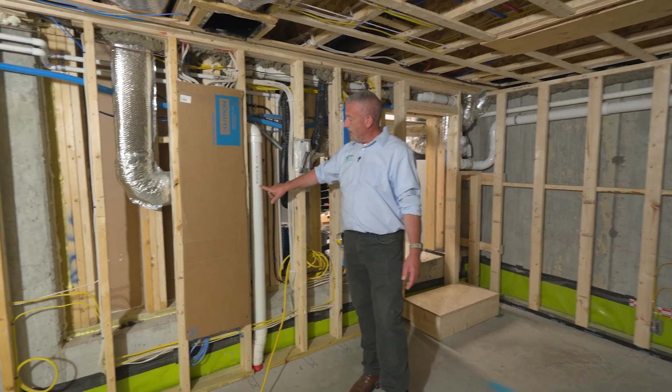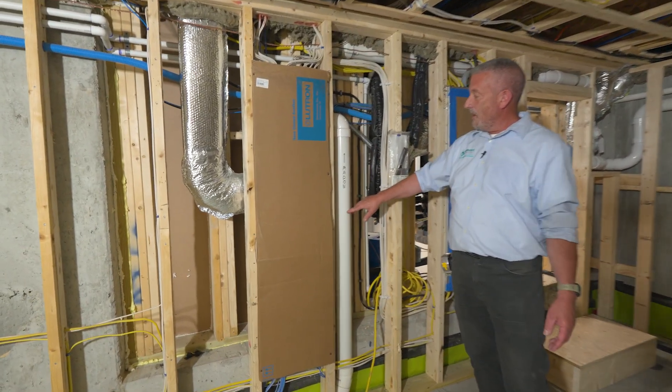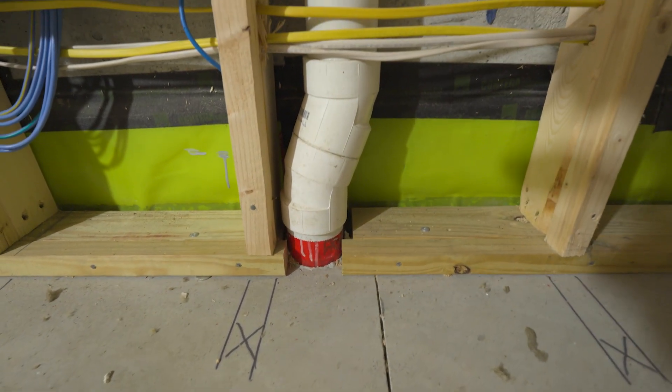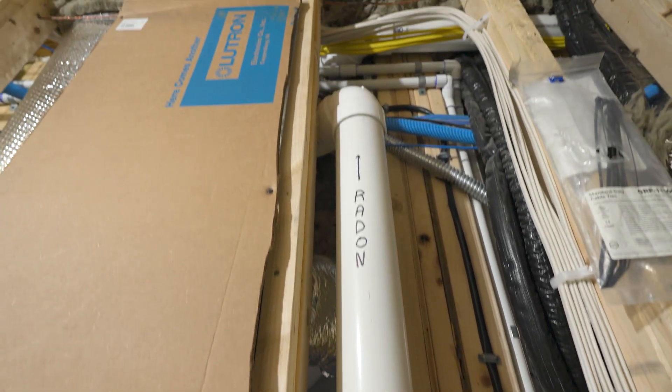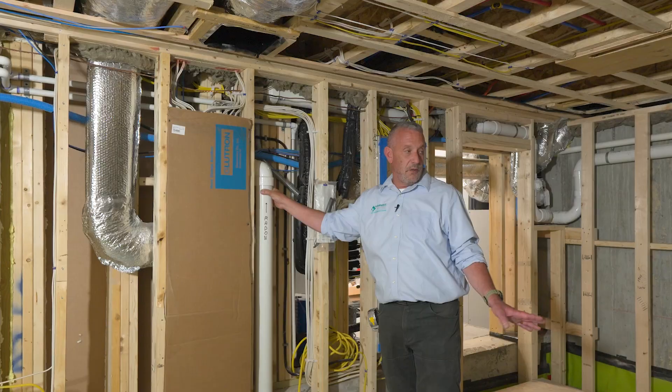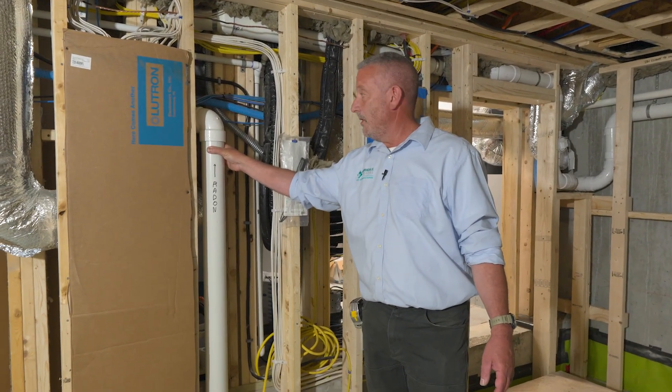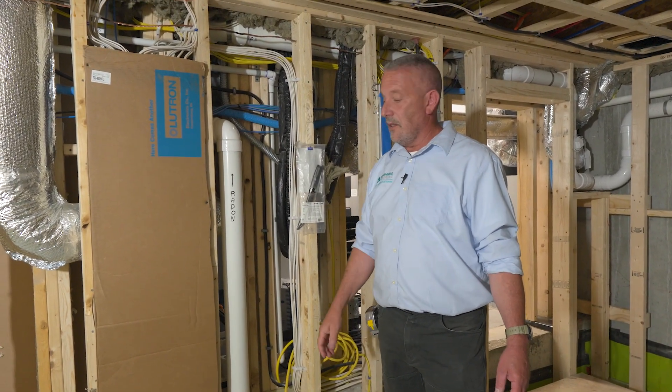Right next to it, the last thing down in the basement before we head upstairs, is our radon mitigation system. This is piped under the floor. It's a standard feature of Auburndale Builders — we put it in whether we need to or not, because it's really tough to do afterwards. We test for radon after the house is done and has been occupied and sealed up for a while, and then we set the fan speed accordingly.